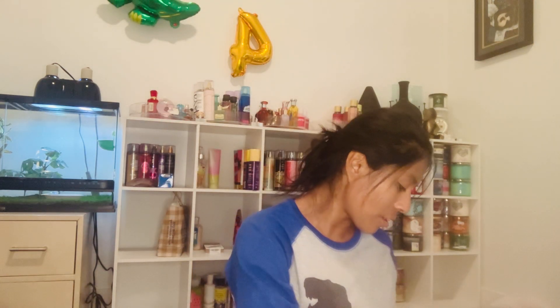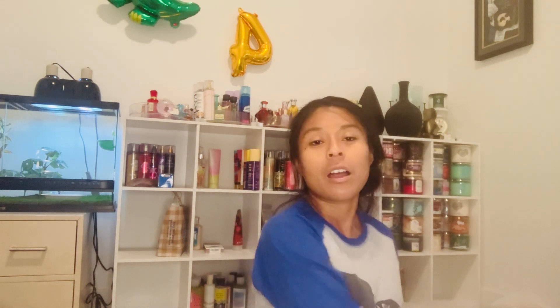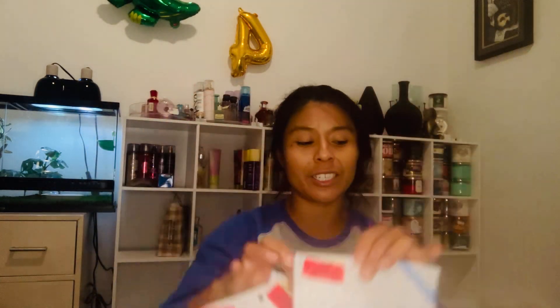In total I got her four bags of those birthday treats, and they each cost me $3.50.